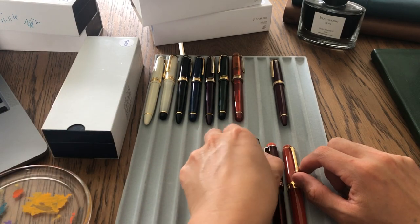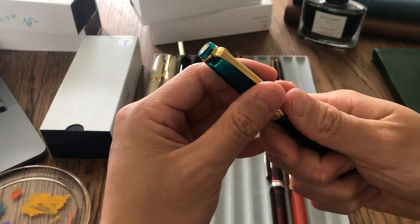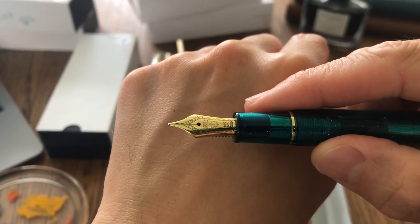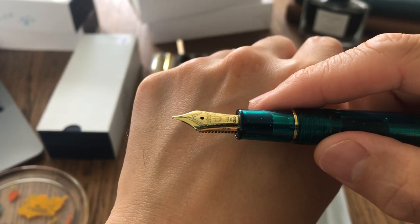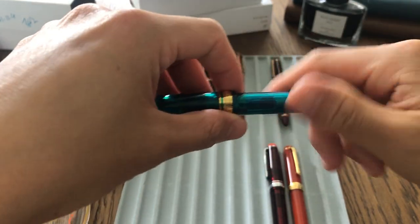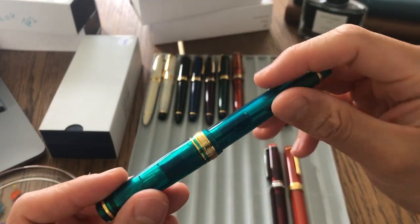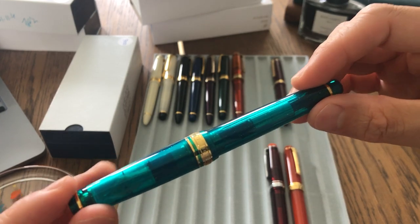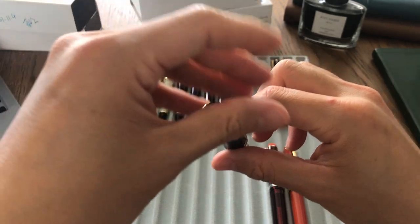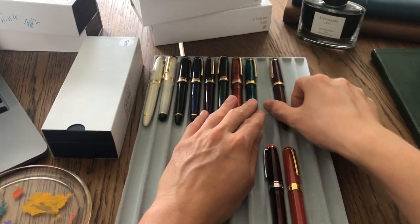For the eighth pen, I got another Pro Gear Slim — color-wise this one has to be my favorite. It's called Blue Green Nebula, 14k nib, medium size. This one has the old nib design with '1911' on it — I like it, it feels like a fancier design. You're paying close to $200 for a pen so it should look a little different. The color is very pretty — it looks more green in real life and more blue on video, with sparkles throughout.